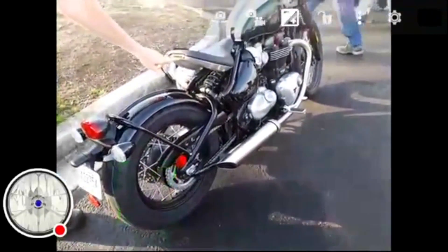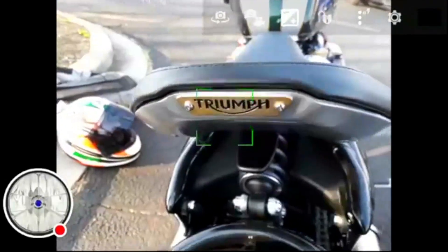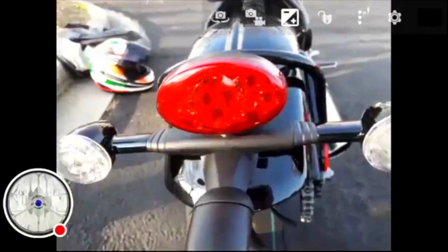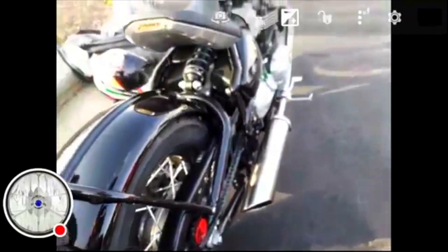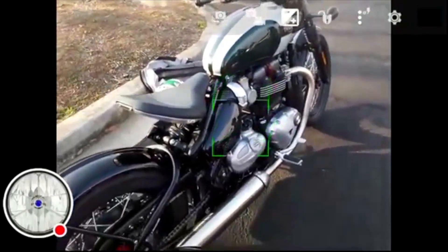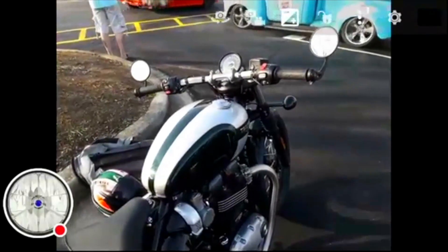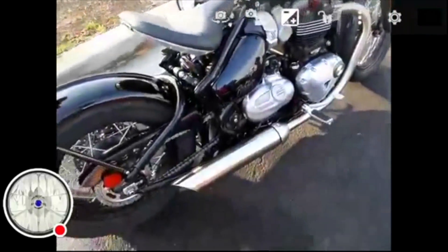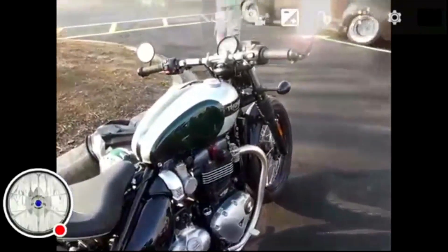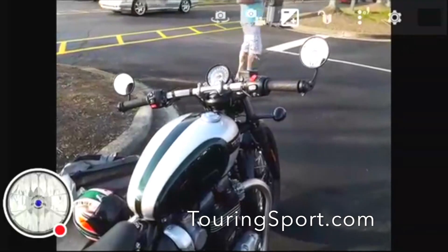That's another nice detail right there — the way they put the triangle on the back. LED tail lights and blinkers, so you get very good visibility, just all the modern touches. Awesome, yeah it's really nice. We're looking forward to Willie Taco — hope to see everybody there. We'll do another live broadcast.